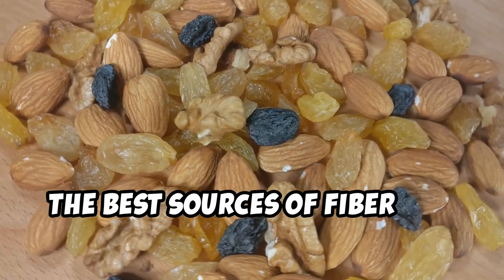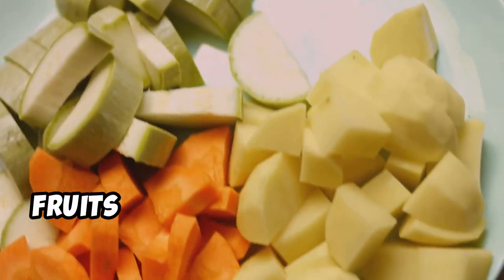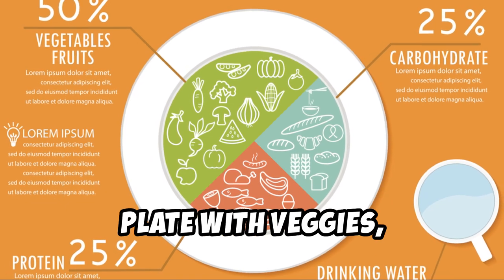The best sources of fiber are fruits, vegetables, whole grains, and legumes. Aim to include at least one serving of fruits or vegetables with every meal. Think about it this way: fill half your plate with veggies.